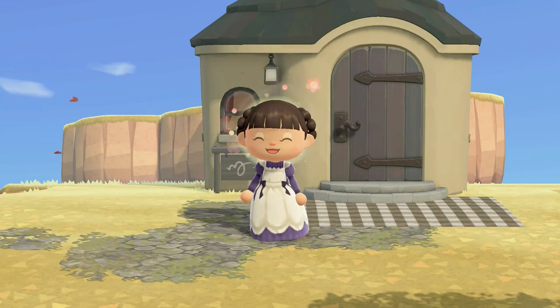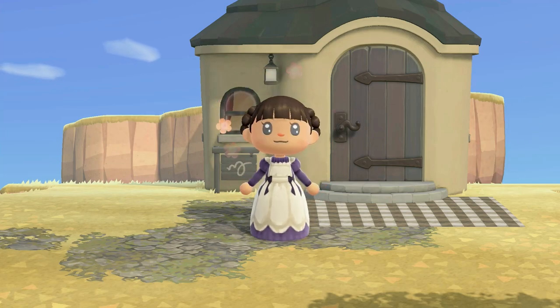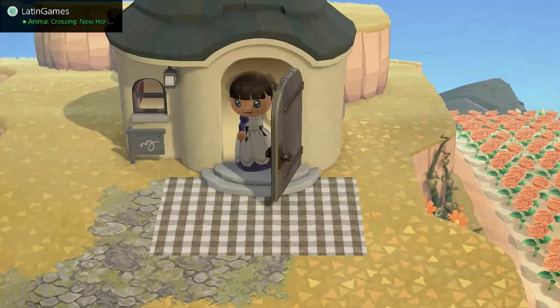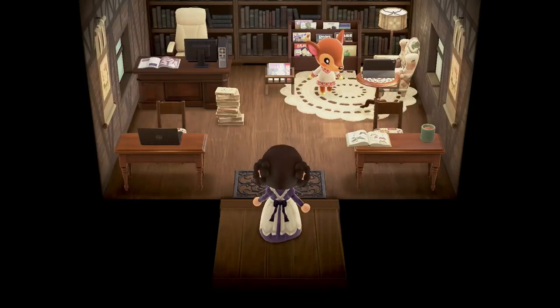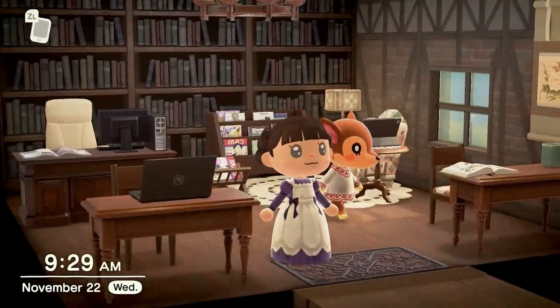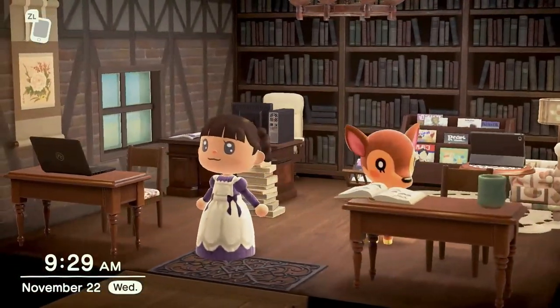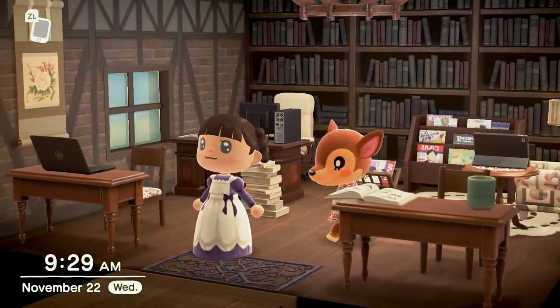Hey guys, welcome to my channel. I'm April Honey and today we're going to be decorating for our good friend Fauna. I did do the inside of her house in stream and I will show it to you right now. So we turned her house into a library — I thought Fauna would make a really good librarian on this island.